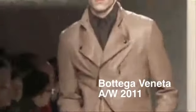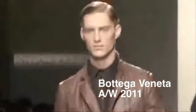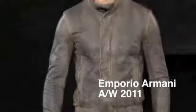Still on the use of animals, leather was also everywhere in Milan. At Bottega Veneta, for example, black and brown leather was used in the same outfit, and as at Emporio Armani, the leather was washed and treated to give it an aged look.